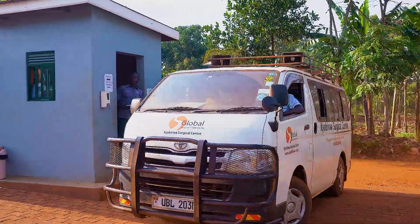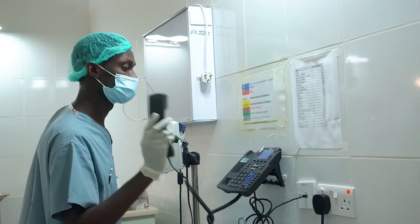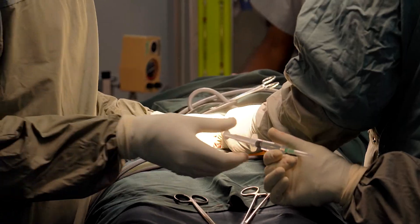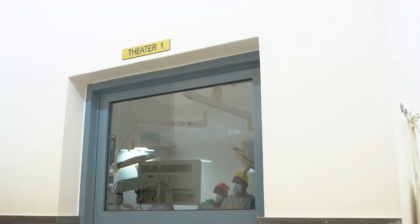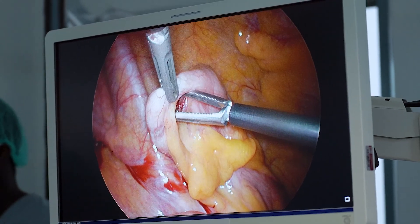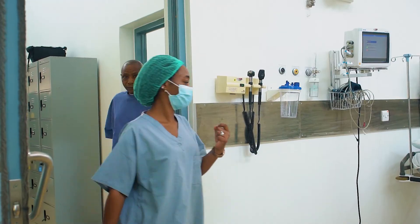At Kyabirwa Surgical Center, we remain the choice for groundbreaking and compassionate health care. Our unrivaled education, translational research, and collaborative clinical leadership ensure that we deliver the best patient care, from prevention to treatment of the most serious and complex surgical conditions.